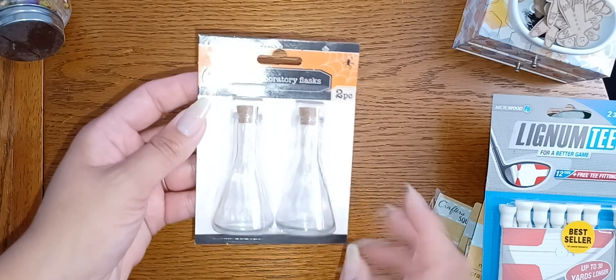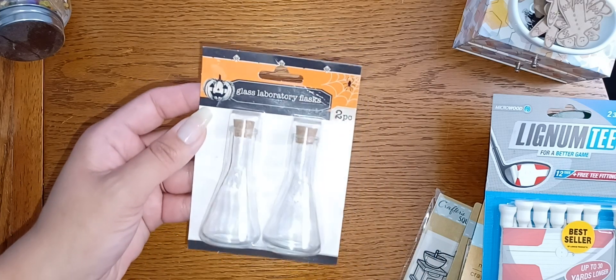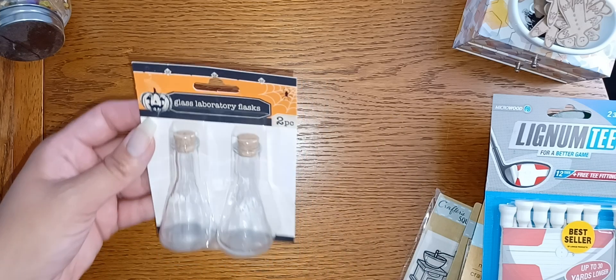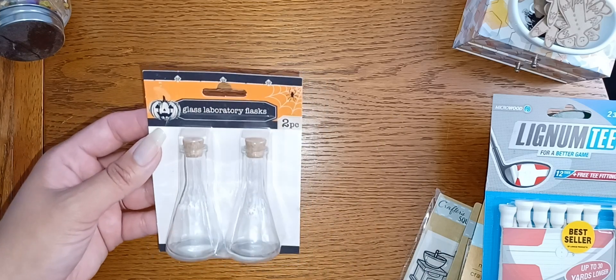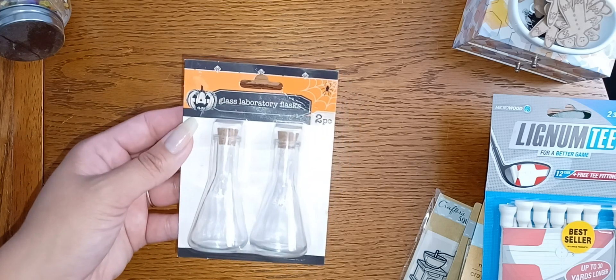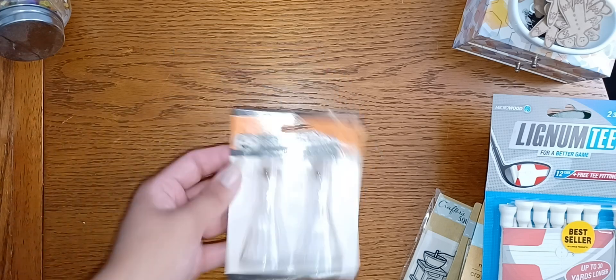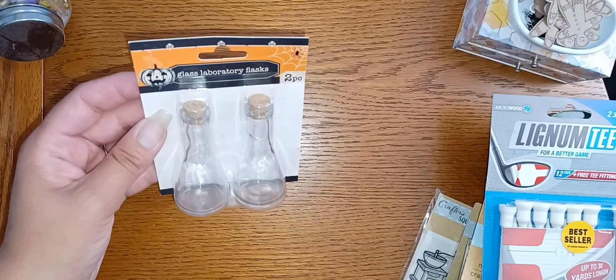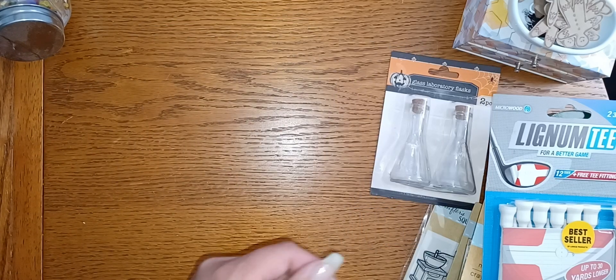Then I found these — they're super cute, they're glass, and they had a couple of different sizes. I picked these because I like the shape and size. Probably just for decoration, just to sit them somewhere. I don't celebrate Halloween but I really liked these — they were just cute to me, so I grabbed them.